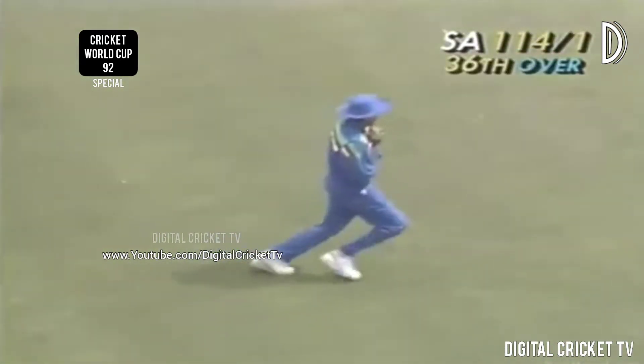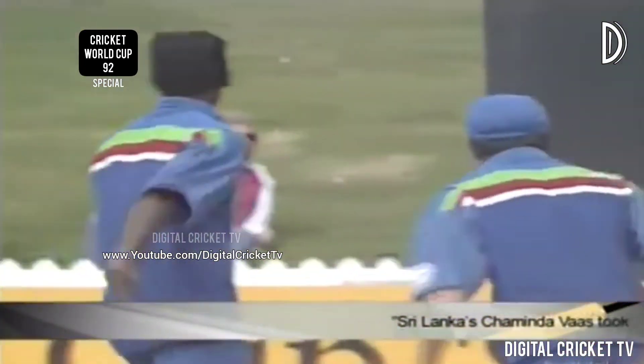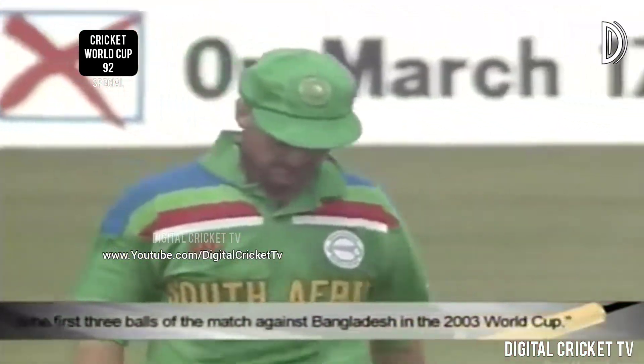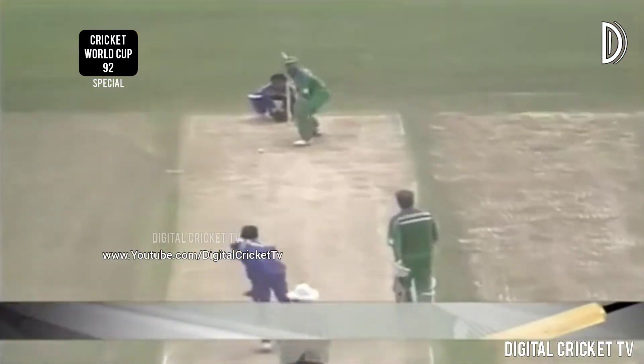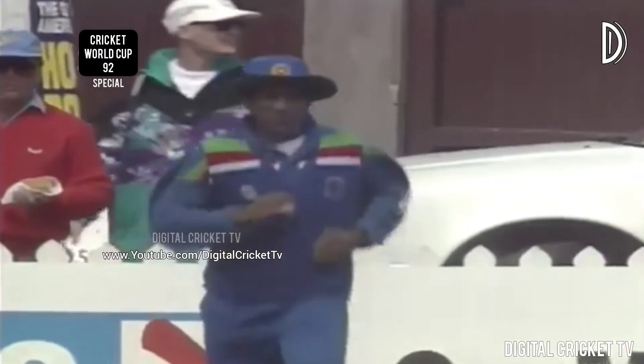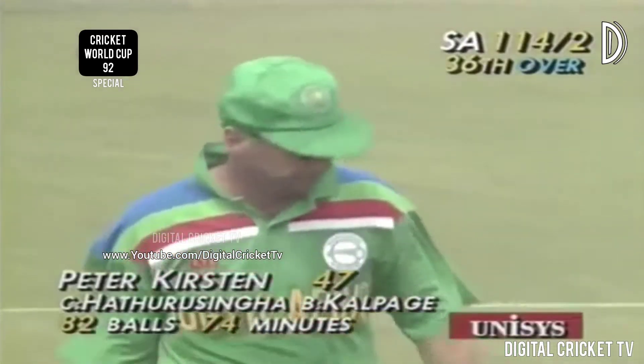In the air this time — he could be caught, and he is caught! It was bound to happen. Sri Lanka so badly wanted that — Peter Kirsten, frustration finally taking its toll. Kalpage bowled well today; Kirsten went to hit him over long off, didn't get it all the way, and Hettarachchi down there takes a very comfortable catch. The second South African wicket — 114 for two.